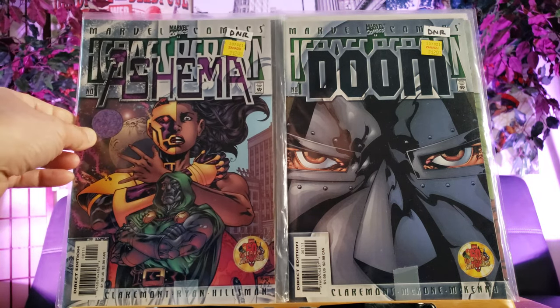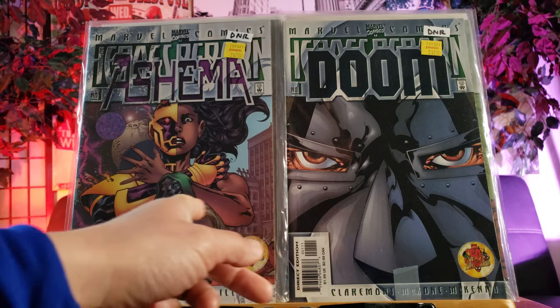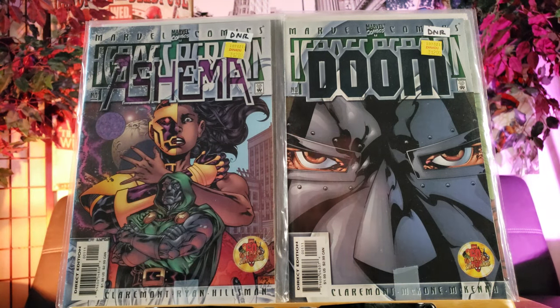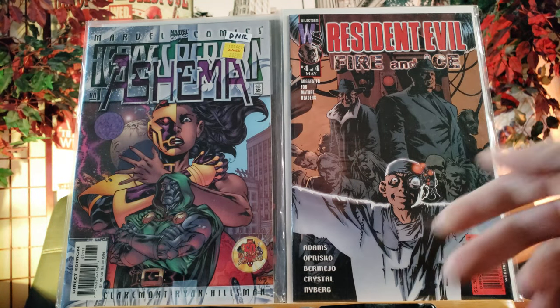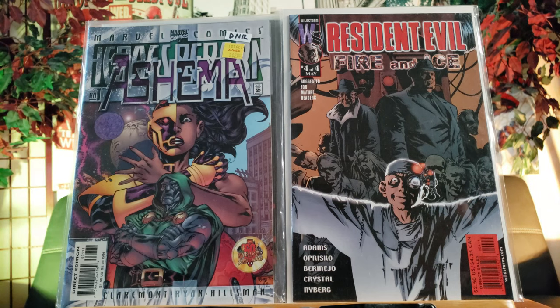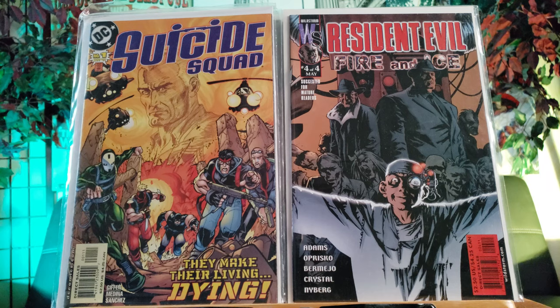Here's Dr. Doom number one - pretty nice cover right there. Chris Claremont writing it, one of the masters of storytelling with the X-Men, 90s X-Men. And here's another one - Ashima, Ashima - don't know who that character is, first time hearing that name. Resident Evil - yes, I'm also collecting video game based comics.